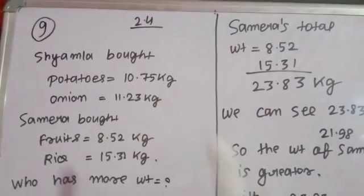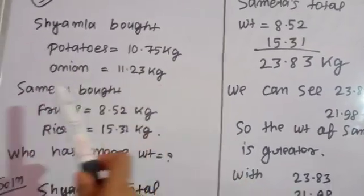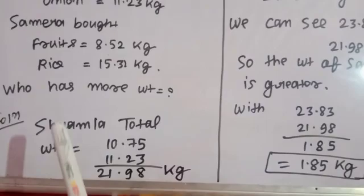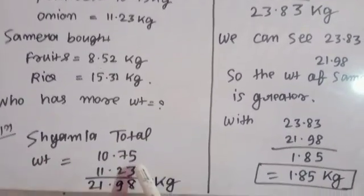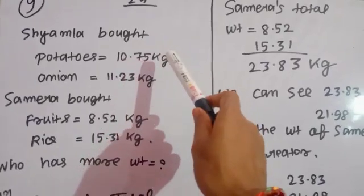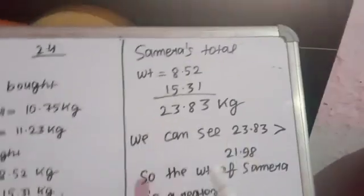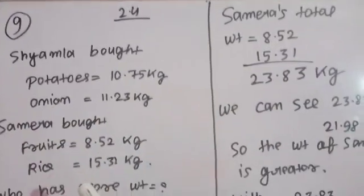So first we will write all the items — Siamla's potato, onion, and Samira's fruits and rice. We will calculate Siamla's total first: adding 10.75 and 11, we are getting 21.75 kg. उसके बाद Samira का निकालेंगे — उसने जितना खरीदा था, 8.52 और...